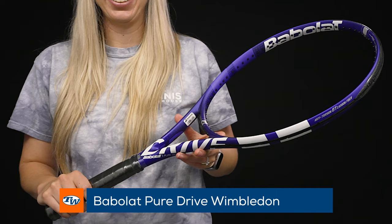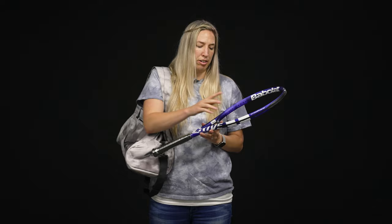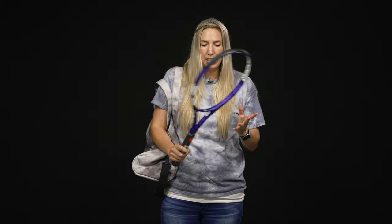Hey guys, Brittany here! Some of my top picks for this week start off with the Babolat PureDrive 2018 Wimbledon Edition. This is the previous model — the blue with the black and white — and this Wimbledon Edition is beautiful with its purple color, one of my favorite colors, and has some call-outs to Wimbledon on the frame. The PureDrive is one of my favorite rackets — it's been in my top three before and it will be in the future. I love that it has easy access to power, spin, depth, and it's really easy to swing — a great, easy racket to use, perfect for my game.